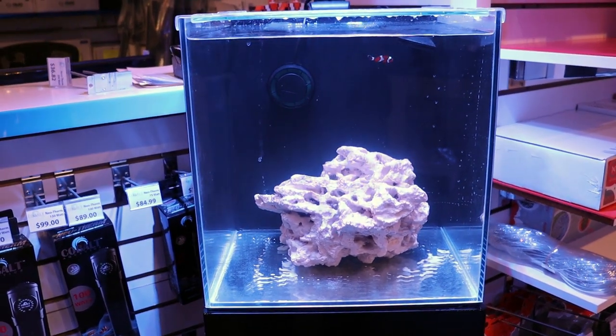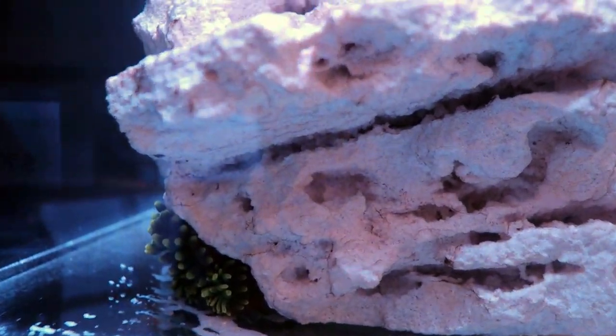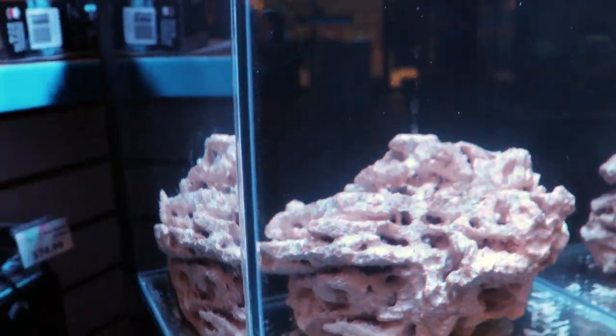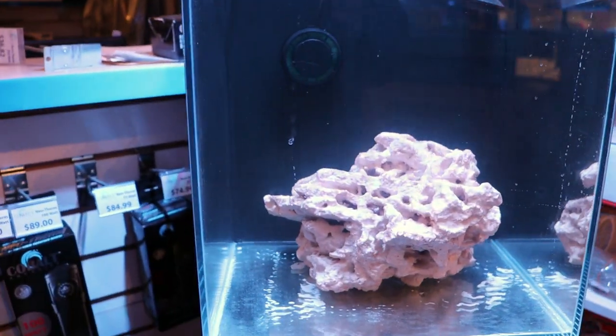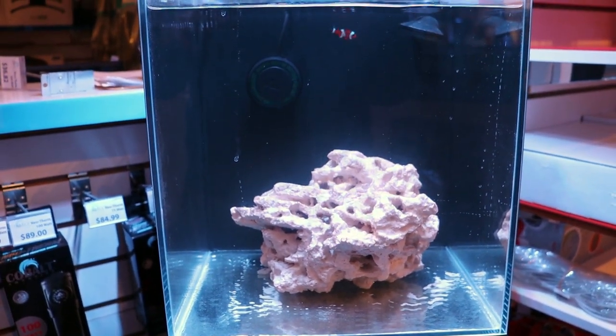It's been two hours now and it's gotten even further into the rock — you can see it here, it's kind of hard to get with the camera. He's wedged himself underneath. That's just one thing to keep in mind for anemones: you are not going to decide where he's going to go. Hopefully he's going to come out and make himself shown and we can actually enjoy it, but let's give him a little more time.